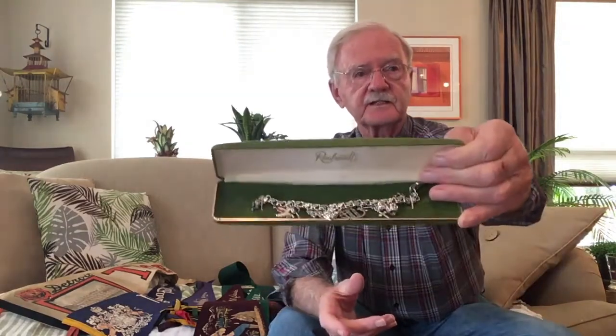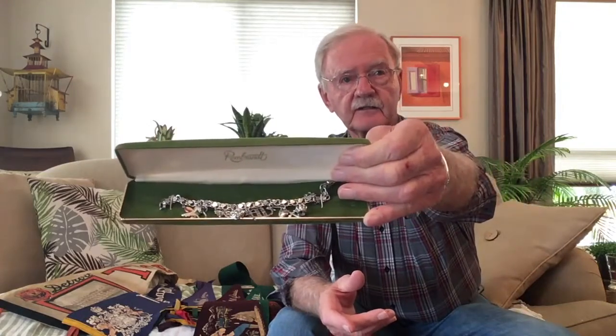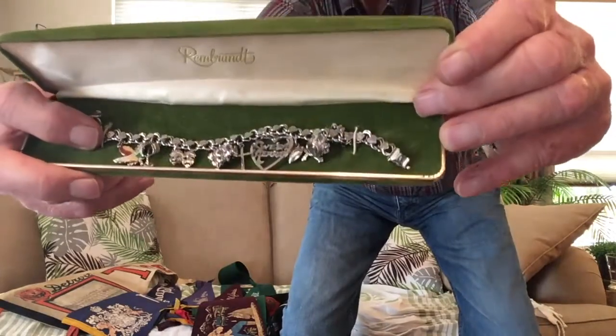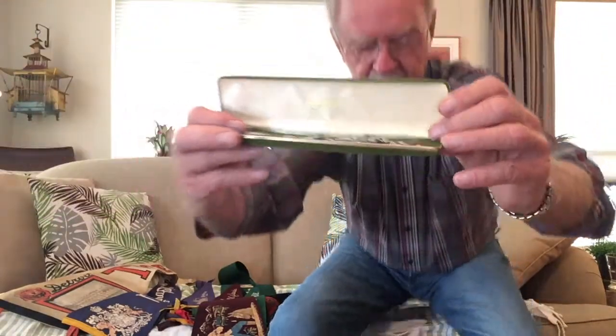Young girls were very interested in getting little charms for their charm bracelet from places that they visited. On this one, for example, there's the Maple Leaf of Canada. Often it was designated for a town or a city or country that they'd been to, and it became quite a good collection.